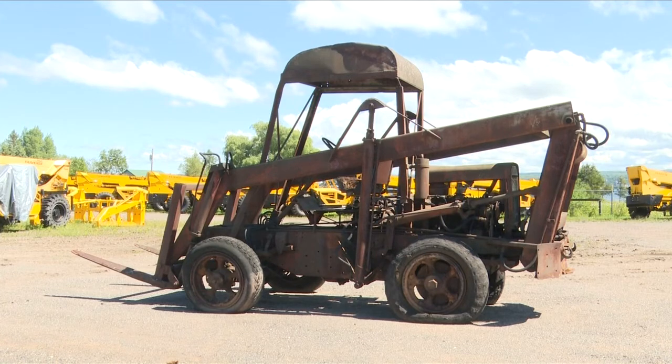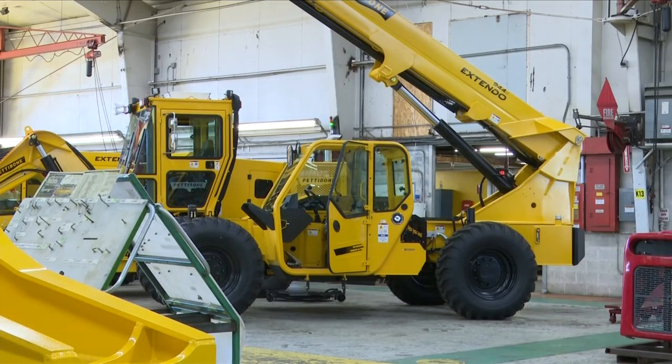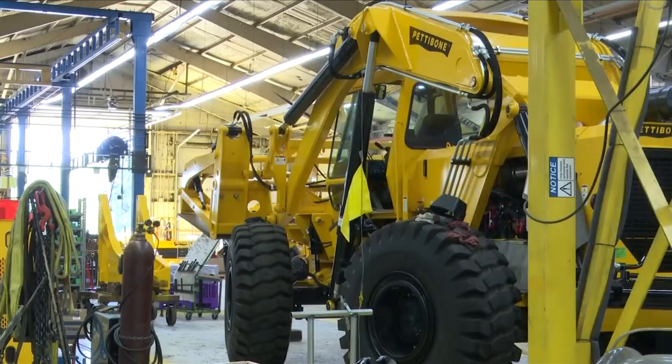An interesting historical discovery was recently made when they found the very first Pettibone Carry Lift on a farm nearby. Carry Lift number one now sits on their back lot awaiting restoration. At the Pettibone factory in Baraga, John Truitt.